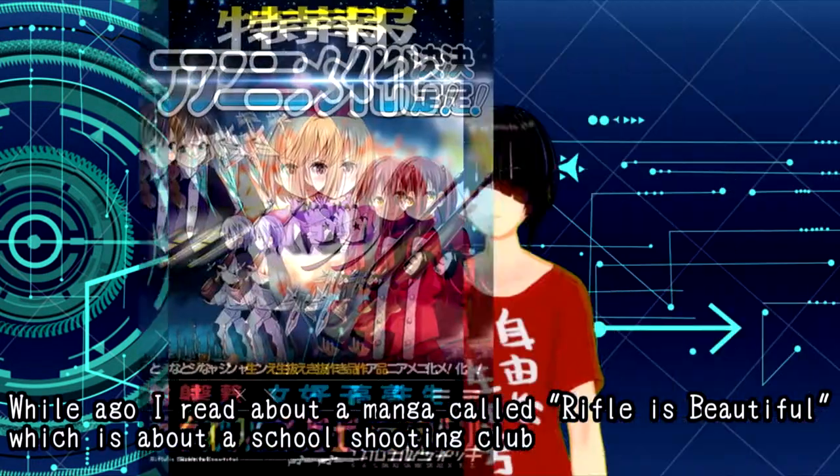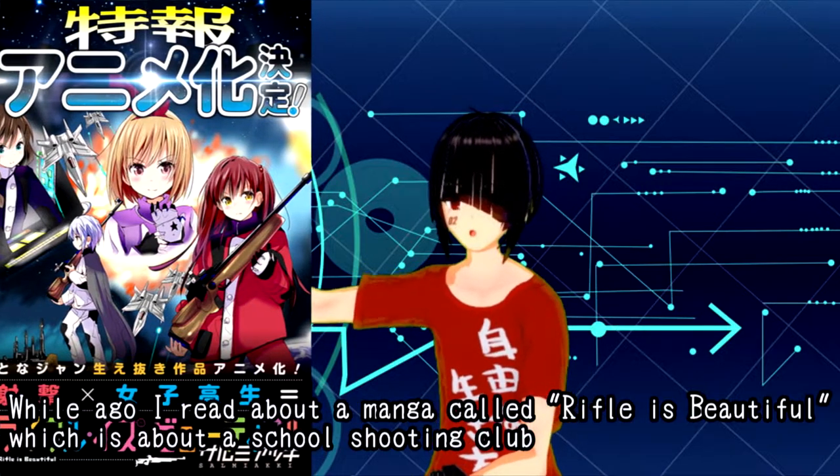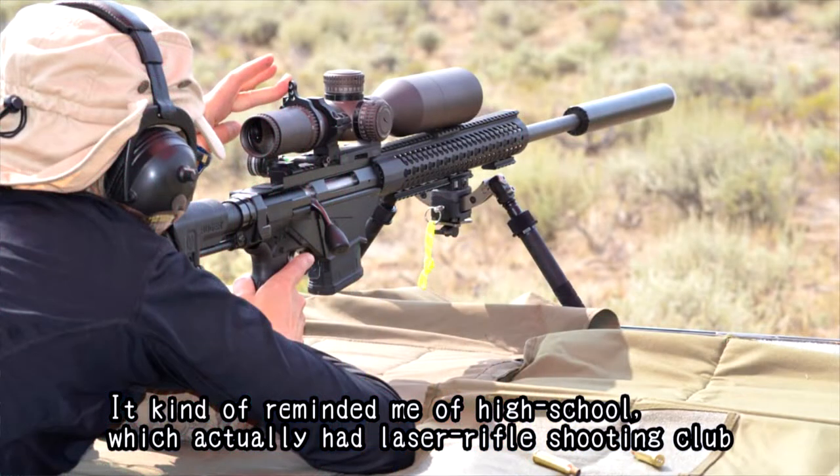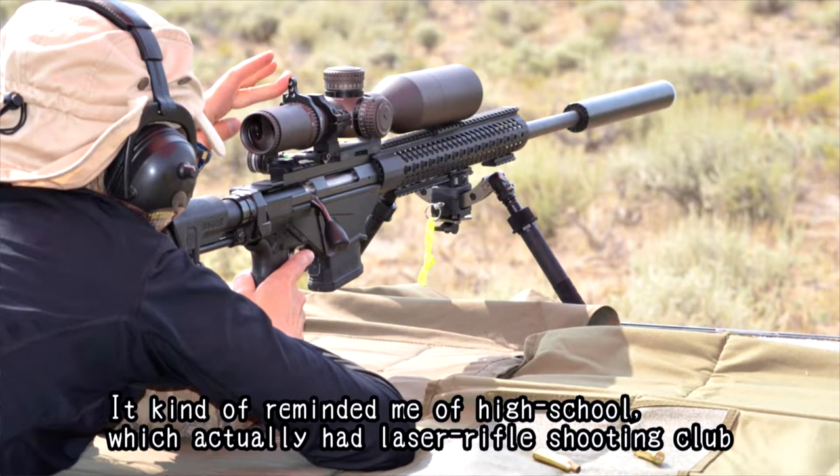Hi, this is Han. A while ago, I read about a manga called Life is Beautiful, which is about a school shooting club. It kind of reminded me of my high school, which actually had a laser rifle shooting club.